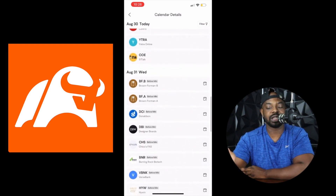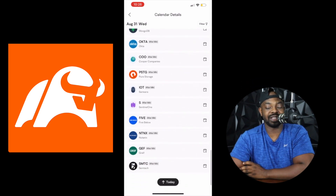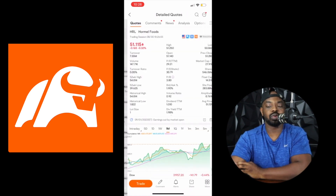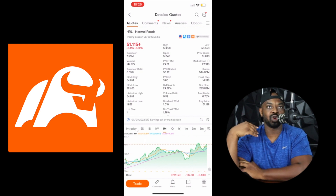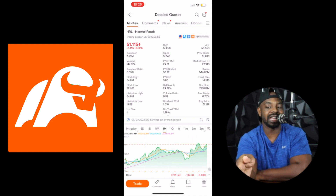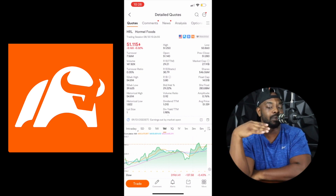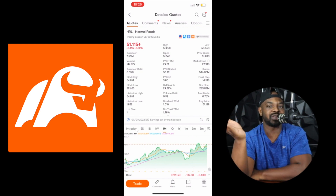Scrolling down we see a wine company — Brown Foreman, never heard of them. Then Five Below, but I'm not going to do Five Below. Let's look at Hormel Foods. Hormel Foods is a big company with a lot of food options most people don't know about. At $51 a share, it's in the red today. The 52-week high is $54 and the low is $39. The share before trading was around $74 before jumping up.